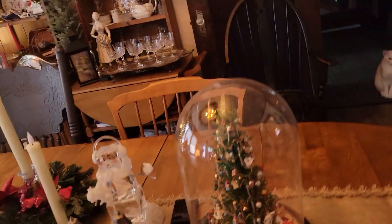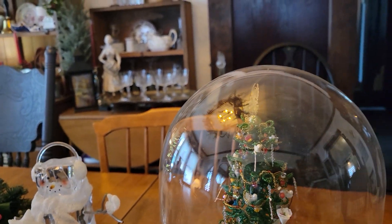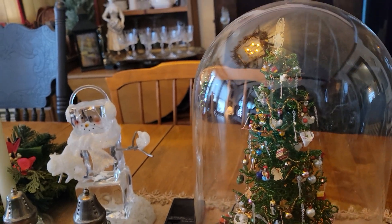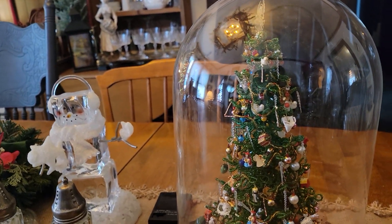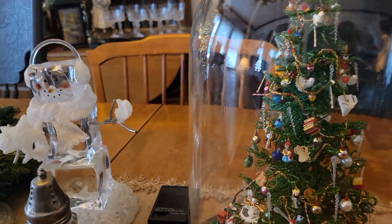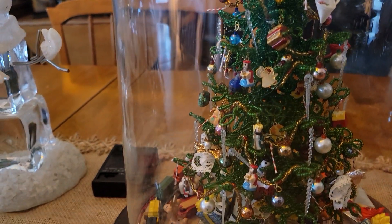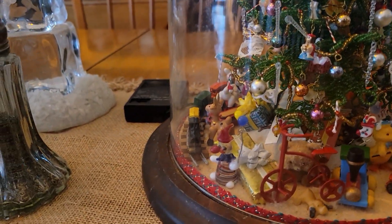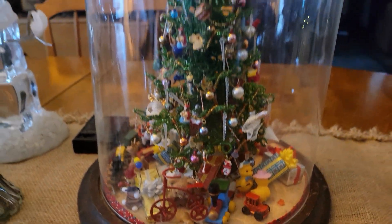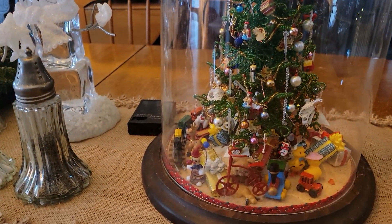This tree I bought at a local consignment store here in town probably six years ago. It's a beaded tree and it came with everything you see on there — little miniature ornaments — and then it has some miniature toys underneath. It's really cute and my grandkids love looking at it.